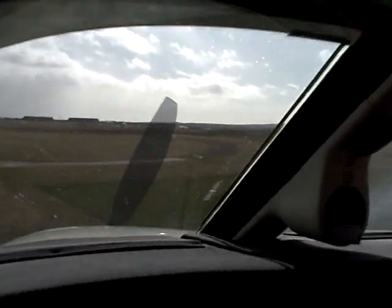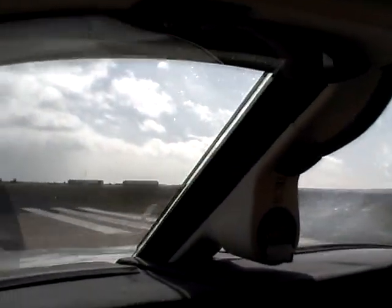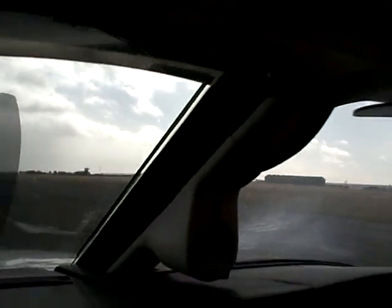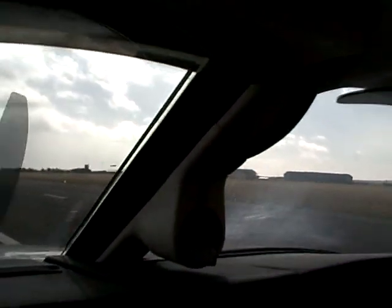Good wind here, good wind. 255 to Uniform, contact Scottish 129.225, goodbye. Scottish 129.225, 255 to Uniform, bye. Okay, whoops — hang onto it. Good wind, it's a good wind today. 27 knots right off the right wing.